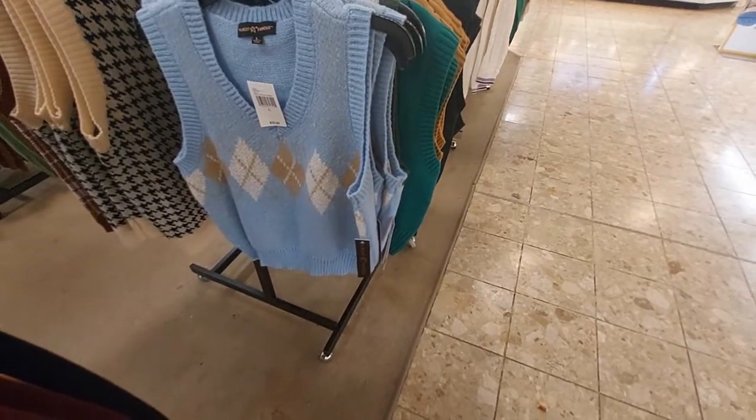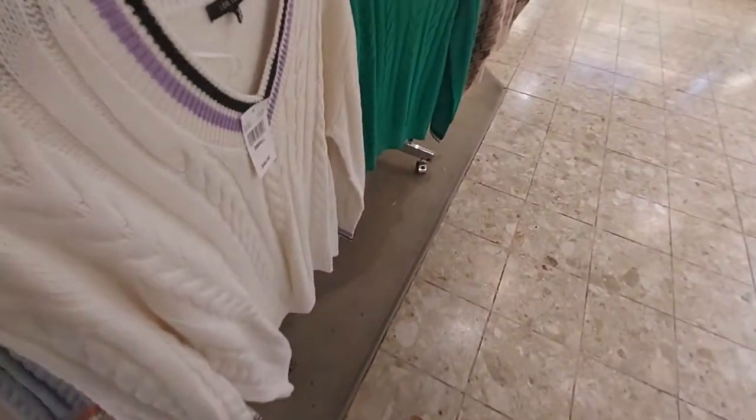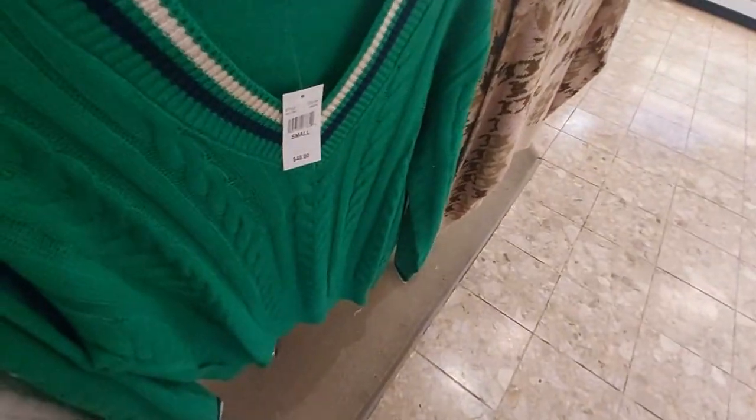Here are some sweater vests — 50% off of $32. They have them in green, brown, and black. This one has a 'U' on it. More sweaters at 50% off of $48, so $24. Here's one — look at the knitting pattern on the green one, it's really pretty.